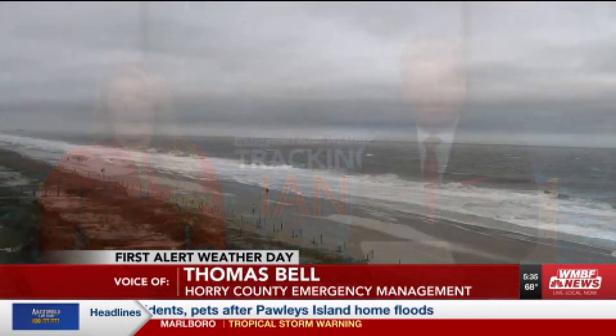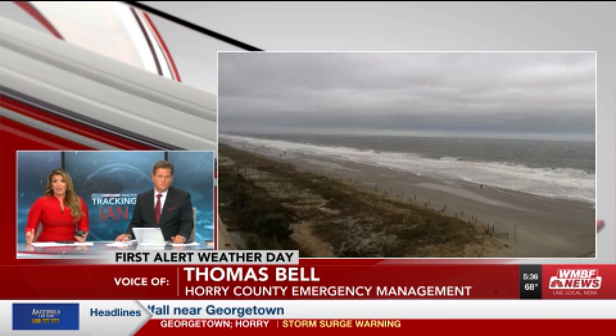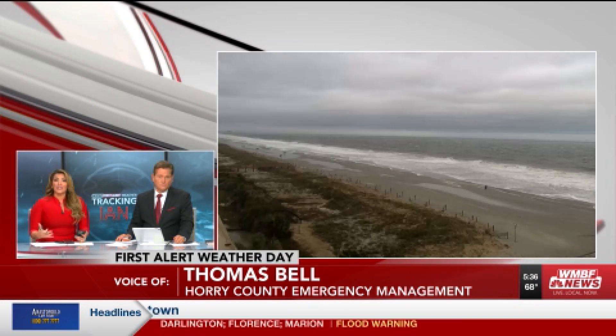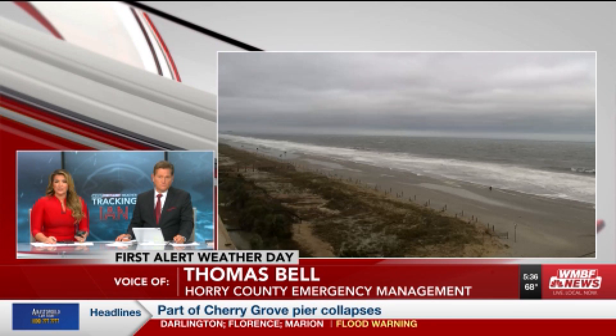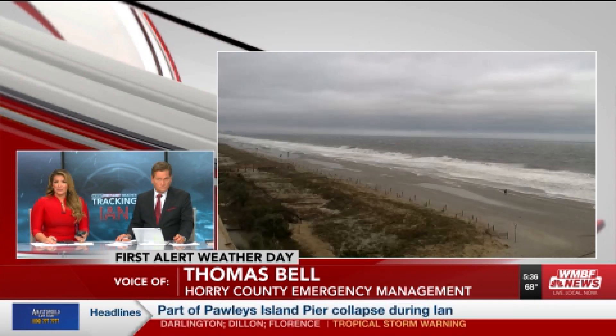One of the big things is just keeping people off the road. Can you tell us a little bit more about the recovery efforts that are ahead? It'll be interesting to see if the state and county were able to reach the threshold needed for FEMA assistance to come in. Good luck with your future recovery efforts, Thomas. Right now we'll switch gears and go back to our team coverage.